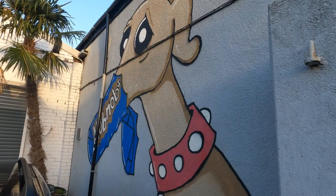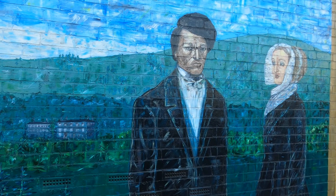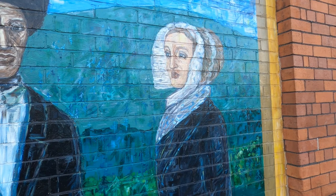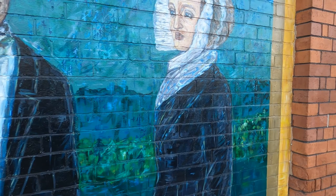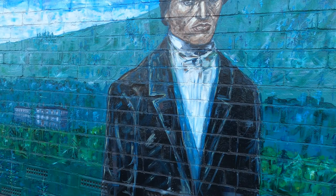Another Pete McKee here — a glove with his nose stuck in a packet of Hobnobs. And this is a new one, only gone up this year, by an artist called Katie Set. It depicts the anti-slavery campaigner Mary Ann Rawson, who was actually born in Kelham during the 19th century and was involved in the movement to abolish slavery. And here she's meeting Frederick Douglass, who became a national leader of the abolitionist movement in Massachusetts and New York after he escaped from slavery in 1838.